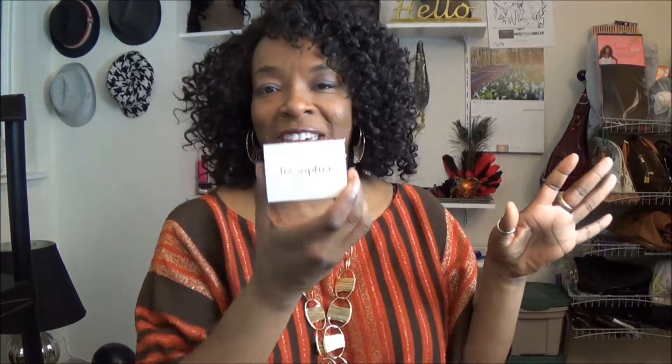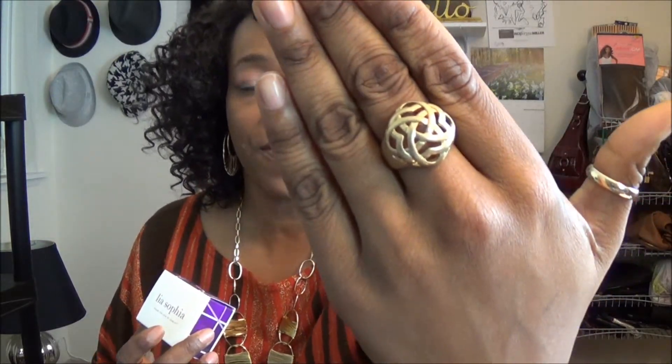You know I love my sets, and then I was wearing the cutest little ring earlier today that I bought from Leah Sophia. So this is the little gold ring that I bought from Leah Sophia.